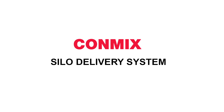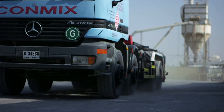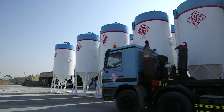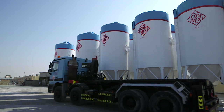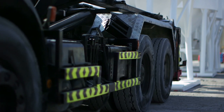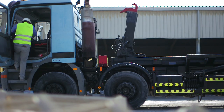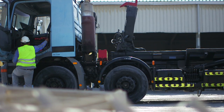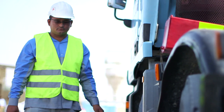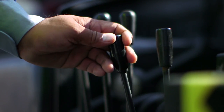Conmix silo delivery system is an optimum solution to maintain total quality and efficiency in terms of consistency of material mixes, reduced lead time and cost reduction. The bulk delivery process begins by transporting silo tanks with the help of a hydraulic skip trailer to the construction site.